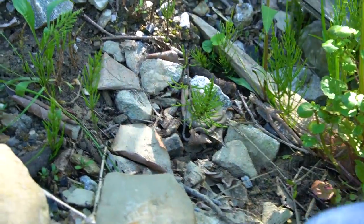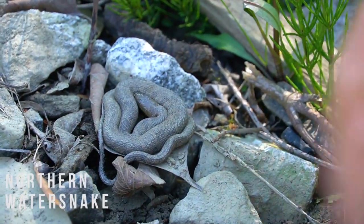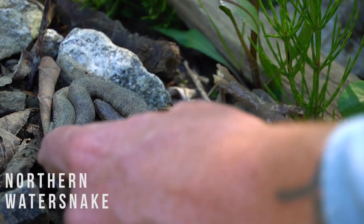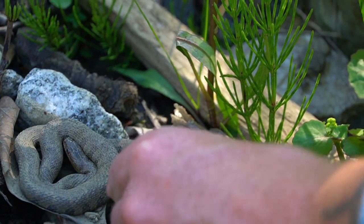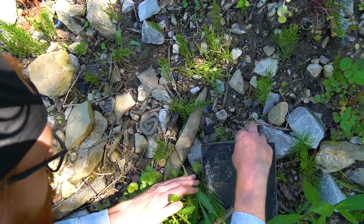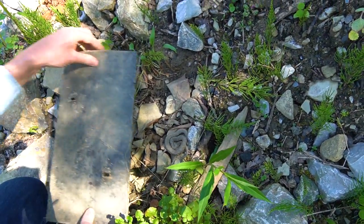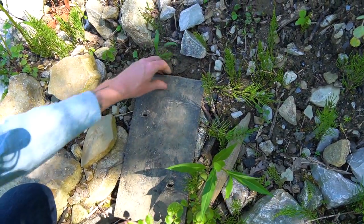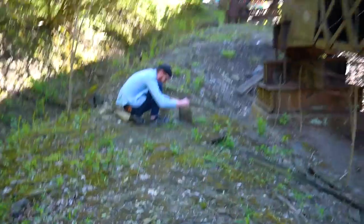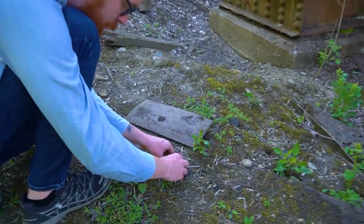Here we have a northern water snake — an ugly northern water snake, but that's all right, he's still cool looking. Since we found quite a few of these guys today, I'm just gonna go ahead and put them back where we found them. Don't scare them too much, and off we go.